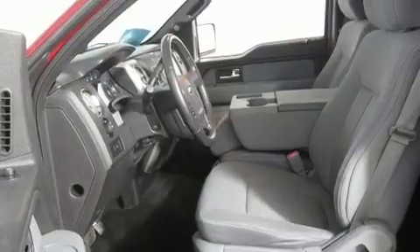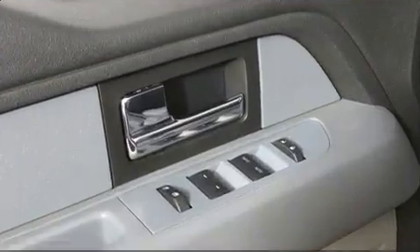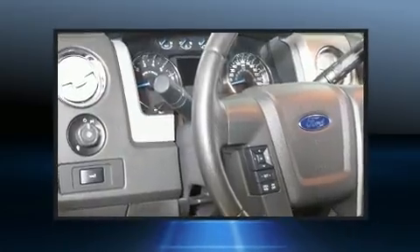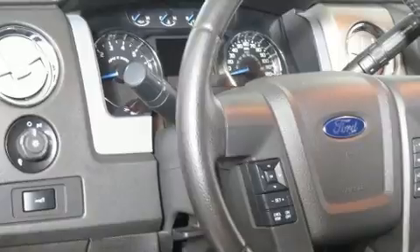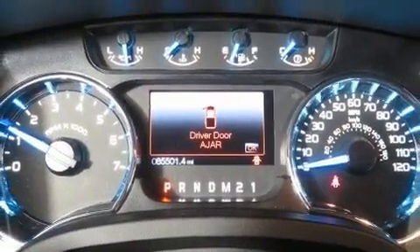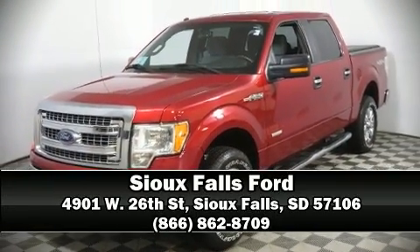Ford ensures the safety and security of its passengers with equipment such as head curtain airbags, front side impact airbags, traction control, a security system, and four-wheel disc brakes with ABS. Electronic stability control ensures solid grip atop the road surface, no matter how challenging the driving conditions. Stop by our dealership or give us a call for more information.